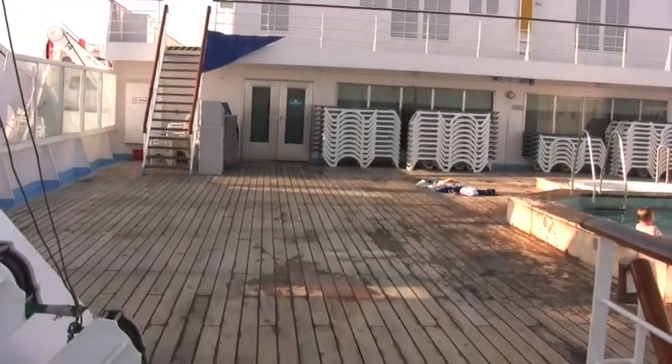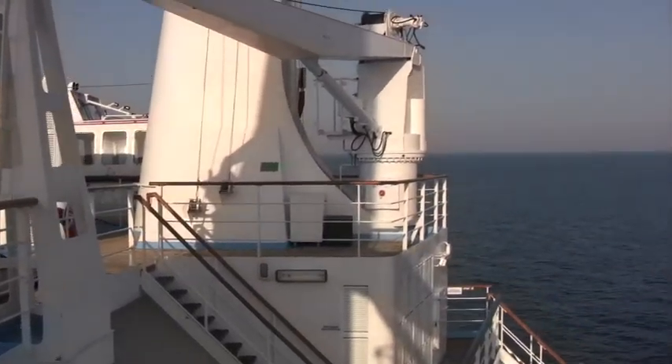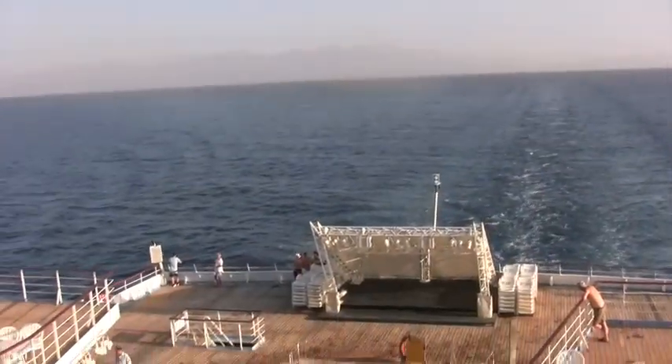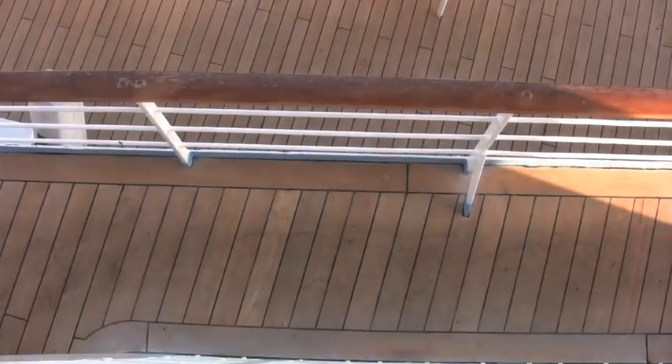So this is level 8 and this is where the adult swimming pool is. And from the back of the ship, or the aft, we'll look down onto — that's level 5, level 6 and level 7 below.